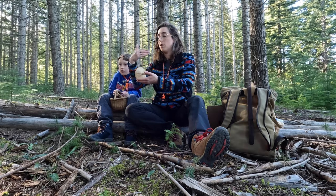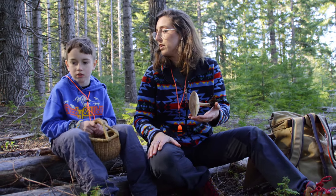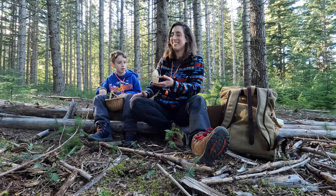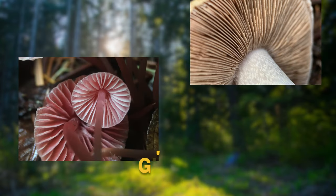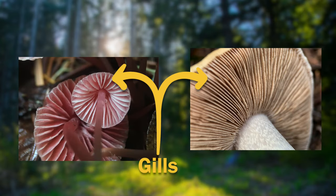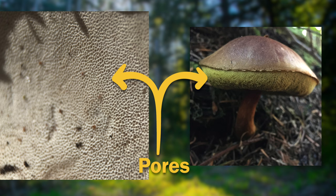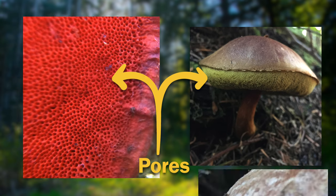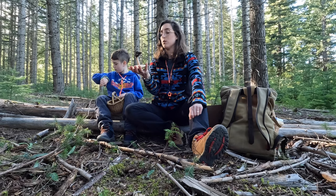Let's talk about the parts of a mushroom. We already talked about the cap, the stem, and the gills. The gills are where spores are made and released. Now some mushrooms, instead of gills, will have pores — like the porcini. There's a mushroom called a porcini and it has pores. Pores can be different shapes, sizes, and colors. They are tiny holes on the underside of a mushroom cap where spores are produced and released.